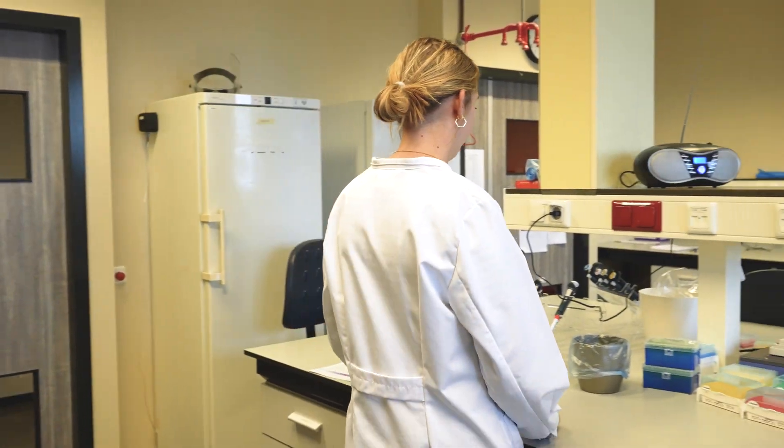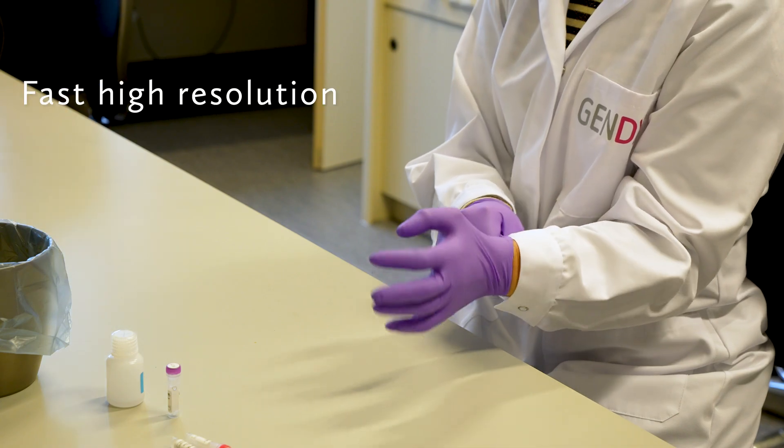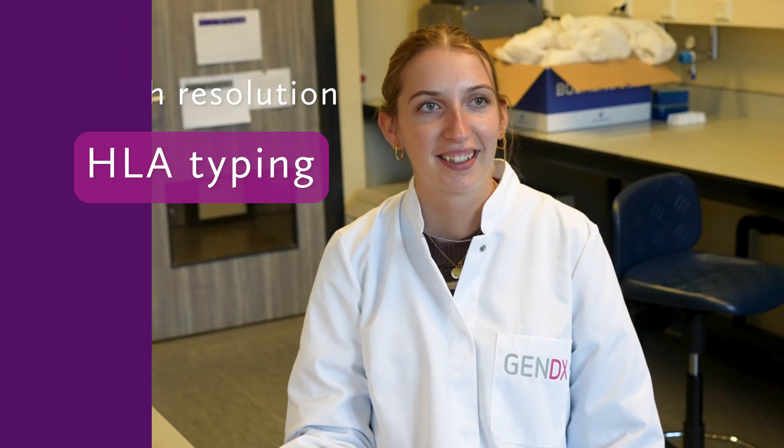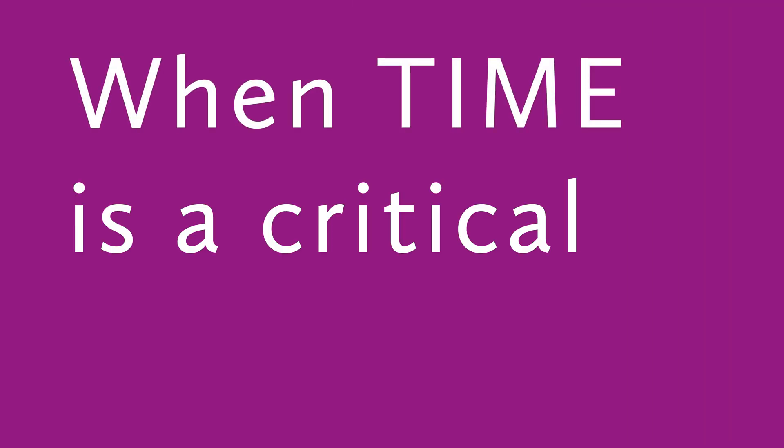For situations where every second counts, we've developed an innovative solution to deliver fast, high-resolution HLA typing results. We now launched NGS Turbo for instances where time is a critical factor.